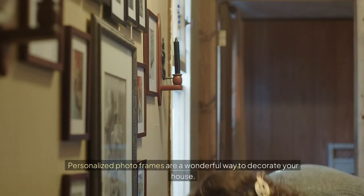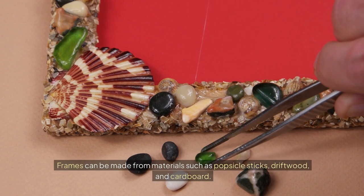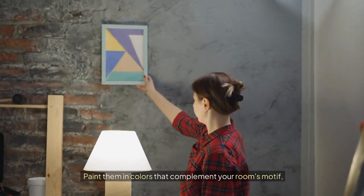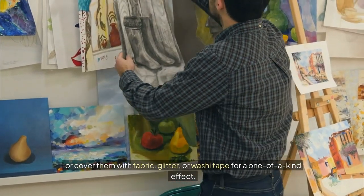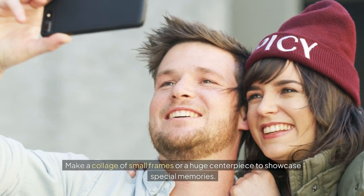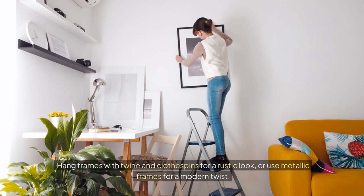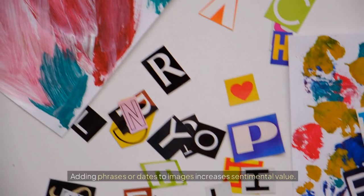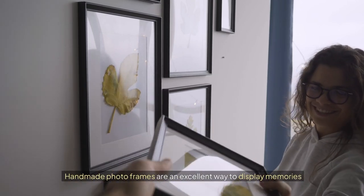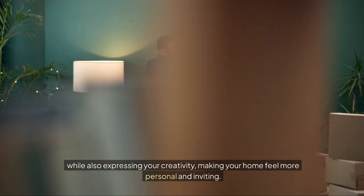Personalized picture frames. Personalized photo frames are a wonderful way to decorate your house. Frames can be made from materials such as popsicle sticks, driftwood, and cardboard. Paint them in colors that complement your room's motif, or cover them with fabric, glitter, or washi tape for a one-of-a-kind effect. Make a collage of small frames or a large centerpiece to showcase special memories. Hang frames with twine and clothespins for a rustic look or use metallic frames for a modern twist. Adding phrases or dates to images increases sentimental value. Handmade photo frames are an excellent way to display memories while expressing your creativity, making your home feel more personal and inviting.